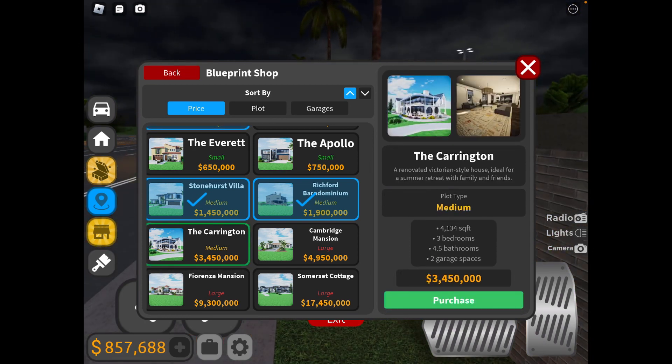A renovated Victorian style house, ideal for a summer retreat with family and friends. Medium, 4,131 square feet. We've got 4.5 bathrooms — what is that, 4.5? Two garage spaces, not only garage spaces, but 3.5 million.